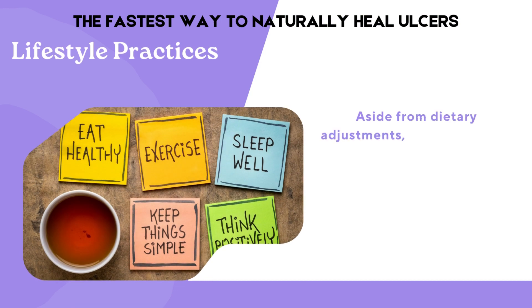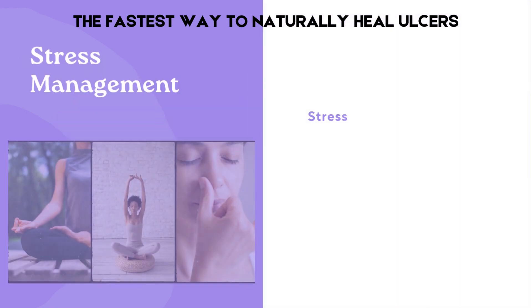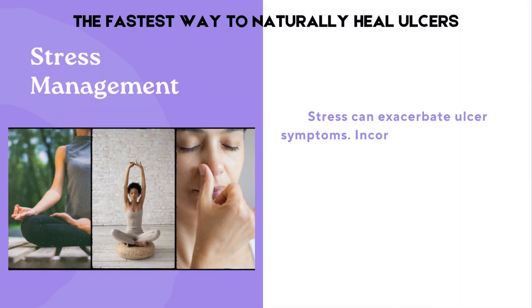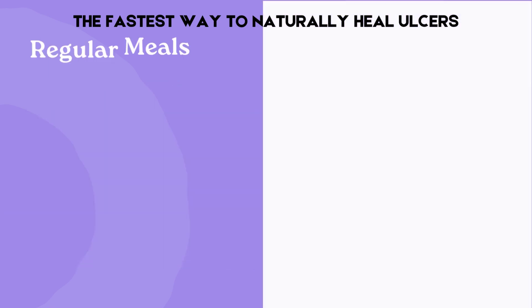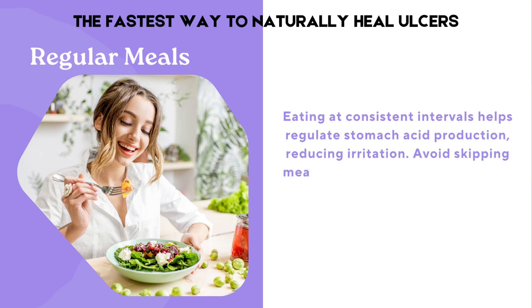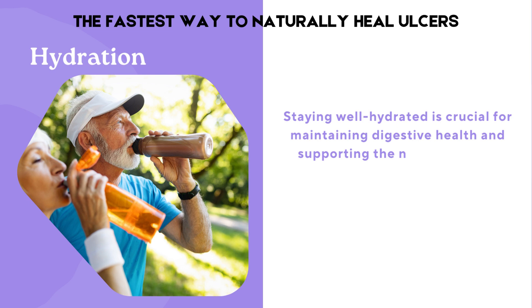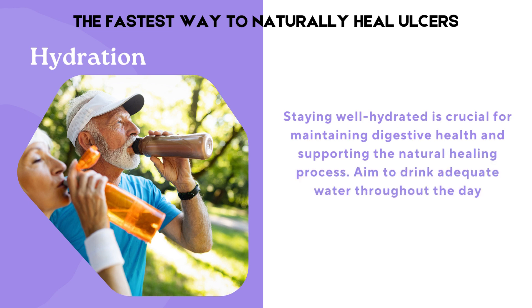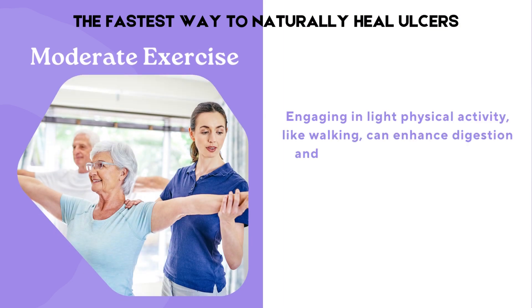Aside from dietary adjustments, several lifestyle practices can enhance ulcer management and promote overall well-being. Stress can exacerbate ulcer symptoms, so incorporating relaxation techniques like meditation, yoga, or deep breathing exercises can alleviate stress and promote healing. Eating at consistent intervals helps regulate stomach acid production, reducing irritation — avoid skipping meals and opt for smaller, frequent portions. Staying well hydrated is crucial for maintaining digestive health and supporting the natural healing process. Engaging in light physical activity, like walking, can enhance digestion and reduce stress.